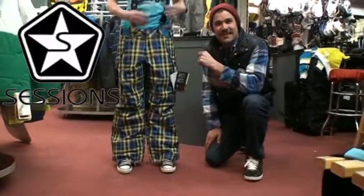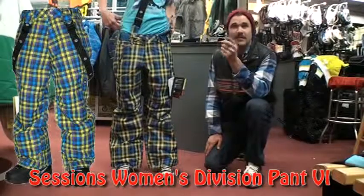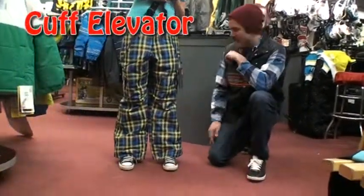All right, Donnie with Sessions here again, getting ready to talk about another innovative feature for the 09-10 Sessions lineup. What we're going to talk about: the cuff elevator.